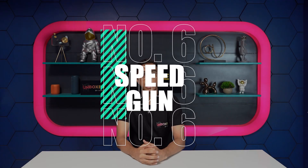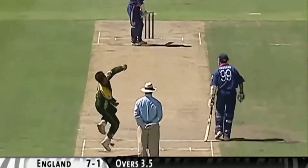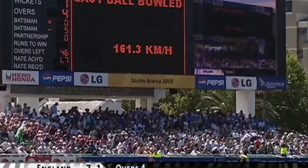Number 6: Speed Guns. As the name suggests, speed guns identify how fast a bowler has delivered a ball. It's an incredible innovation and works swiftly. These guns helped us identify Shoaib Akhtar's lightning-quick 161.3 kmph delivery against England during the 2003 Cricket World Cup.